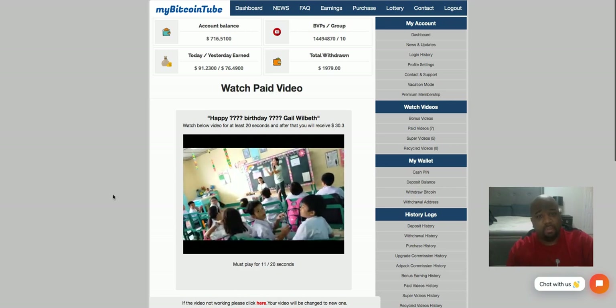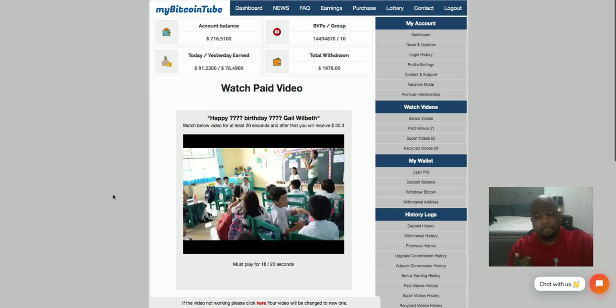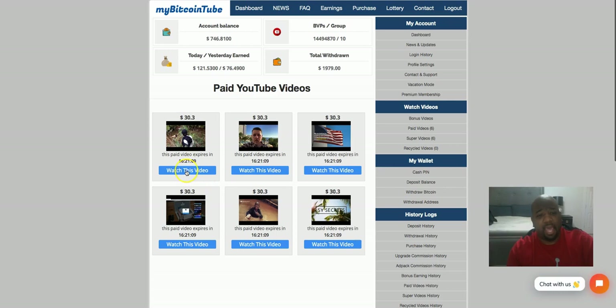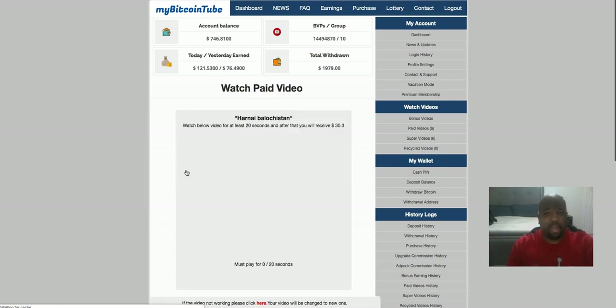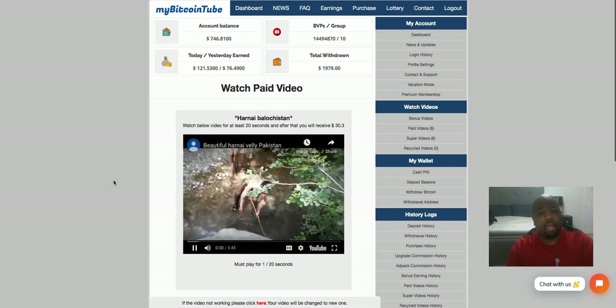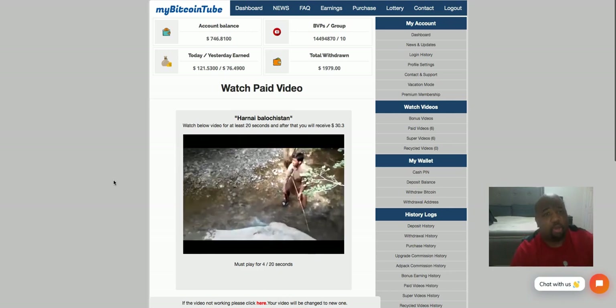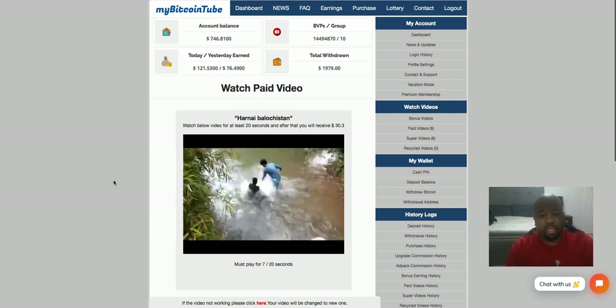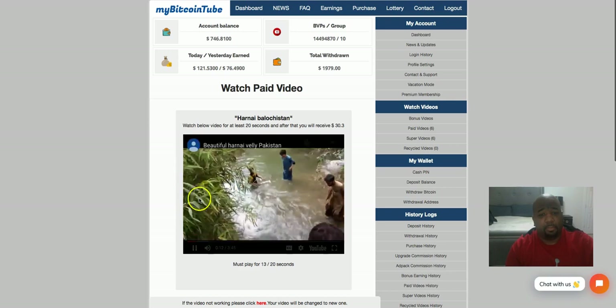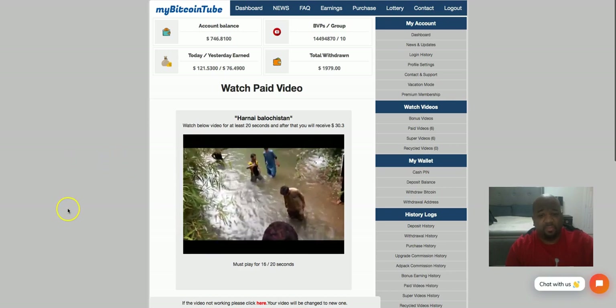I enjoy this platform because it's gotten me more views on my YouTube videos, and it's also gotten me more subscribers to my YouTube channel. I've also advertised my other business, EXW, within this system, and I've gotten traction — people have signed up with EXW as well after finding out more information about the business. So it really does help out. It's not just something people are casually interested in — it really does work.